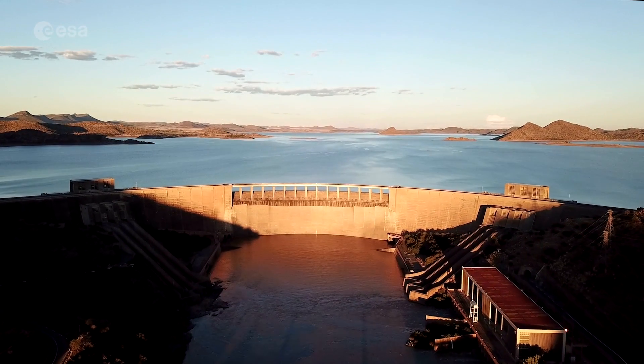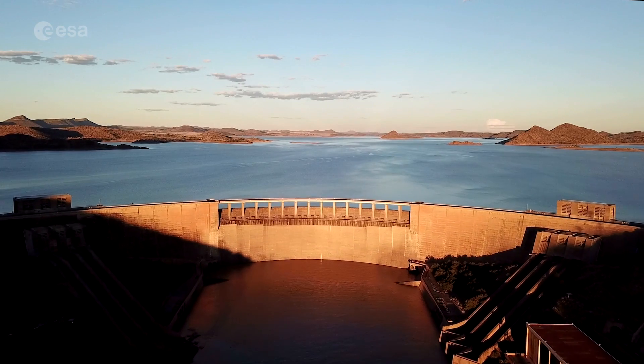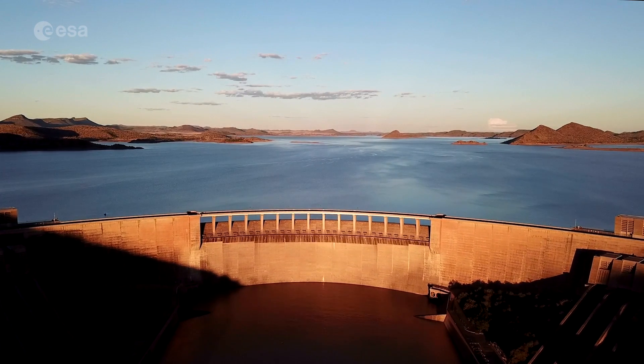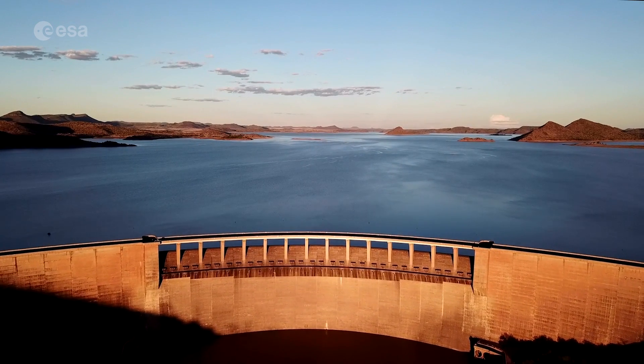The wall of the Harib Dam, which is around 88 metres high and 900 metres long, holds back the Harib Reservoir, and when full, the reservoir covers an area of around 360 square kilometres.